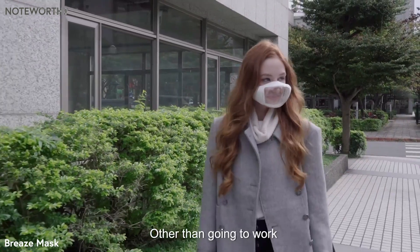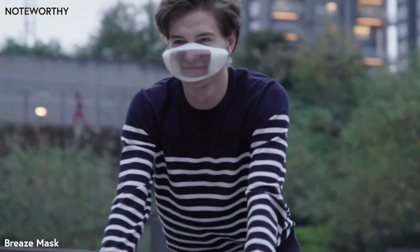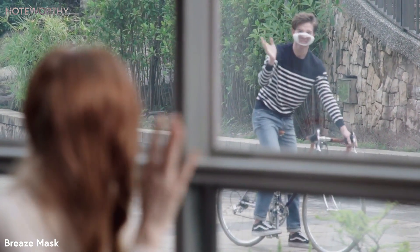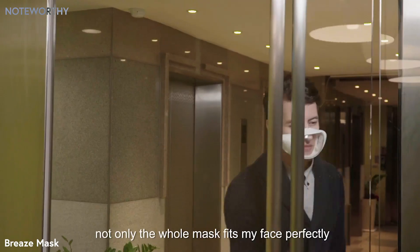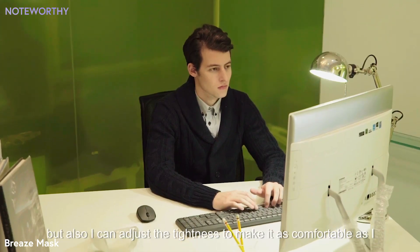Other than going to work, I'm used to wearing Breeze wherever I go. With Breeze, not only does the whole mask fit my face perfectly, but also I can adjust the tightness to make it as comfortable as I want.